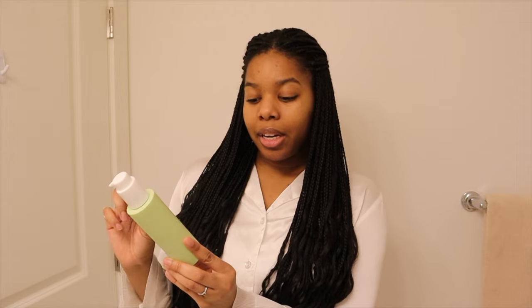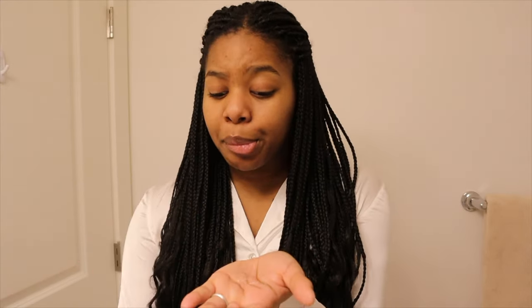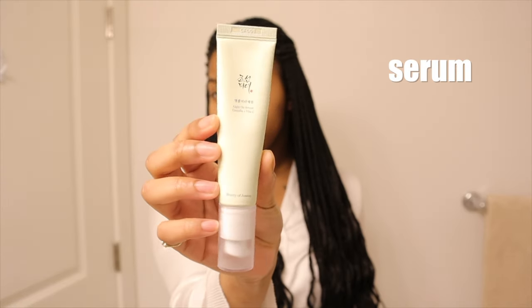Let's start off with skincare — you need to wash the face. I'm using this Hey Bud Hit Refresh Hemp Gel Cleanser. The base is the most important part and if you don't take care of your base, your makeup's not gonna look how it's supposed to look. Now for serum, I'm going in with the Beauty of Joseon Light On Serum.